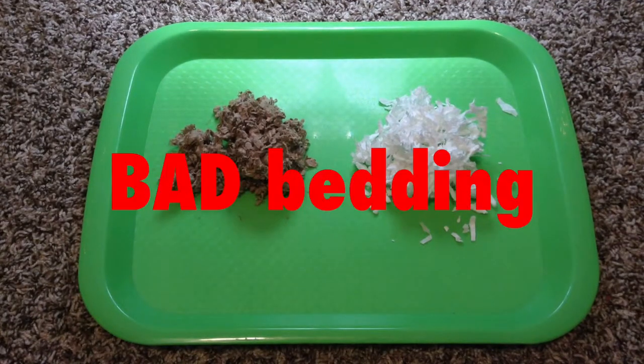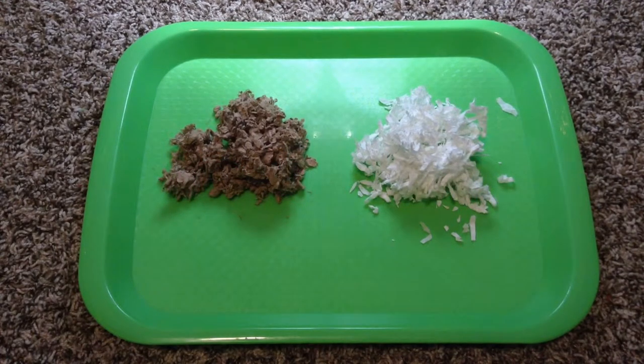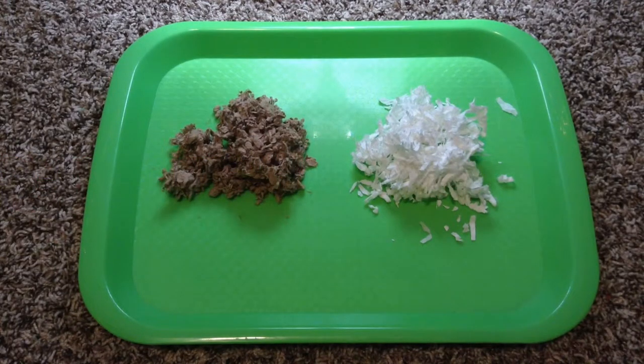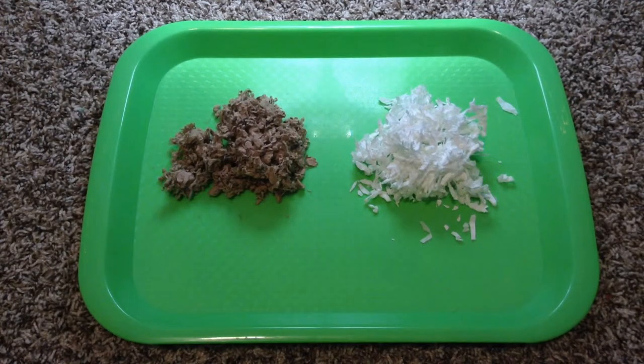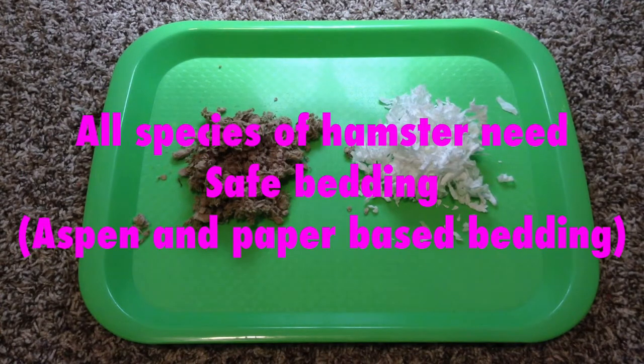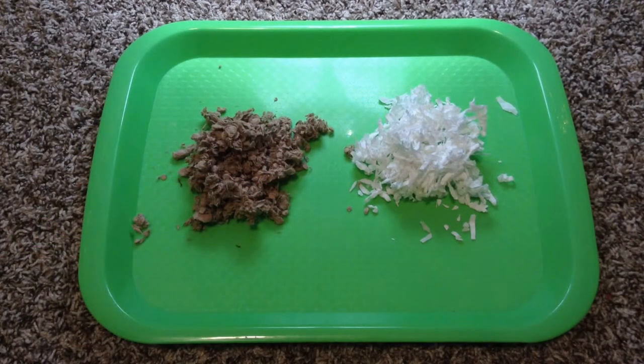Now I'm going to talk about the unsafe hamster bedding. The bad beddings for your hamster are cedar and pine. These beddings contain oils that can cause a respiratory infection in your hamster, so please stay clear from those two beddings. I know they may be a lot cheaper than paper-based bedding, but you want the best for your hamster, so please just choose a paper-based bedding. This goes for every single species of hamster — they all need paper-based bedding.